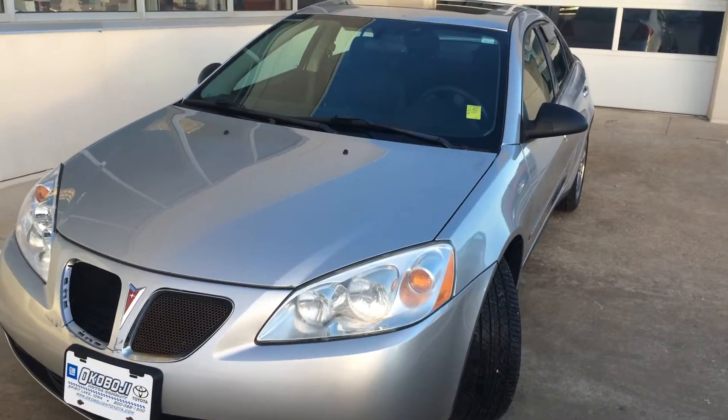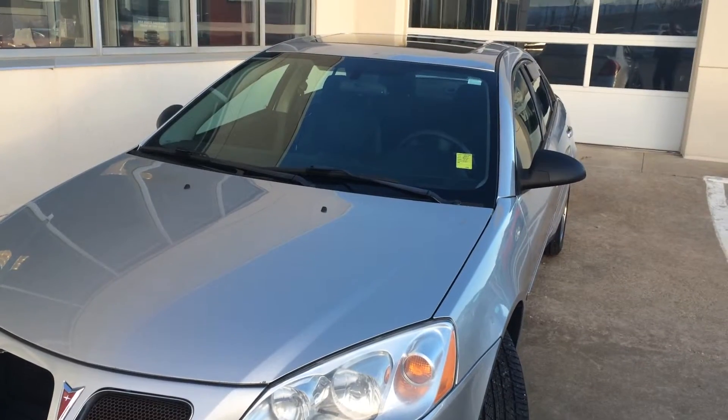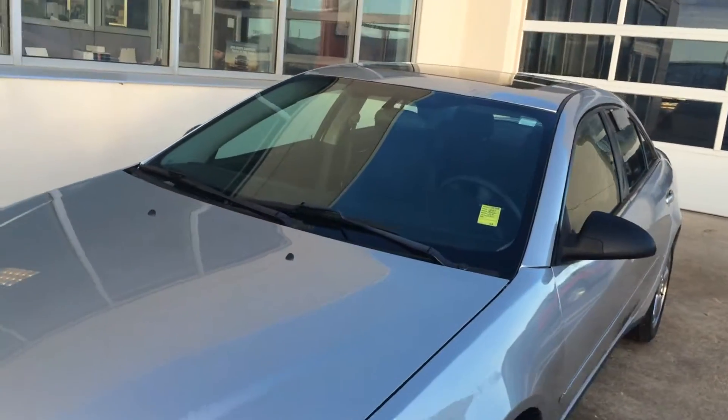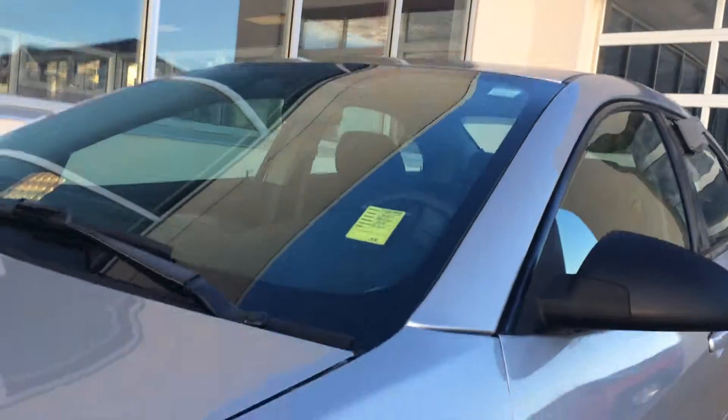Morning, this is Brian with Okoboji Motor Company in Spirit Lake, Iowa. Here we have a 2006 Pontiac G6 GT. Comes with a 3.5 liter 6 cylinder engine and a 4 speed automatic transmission.